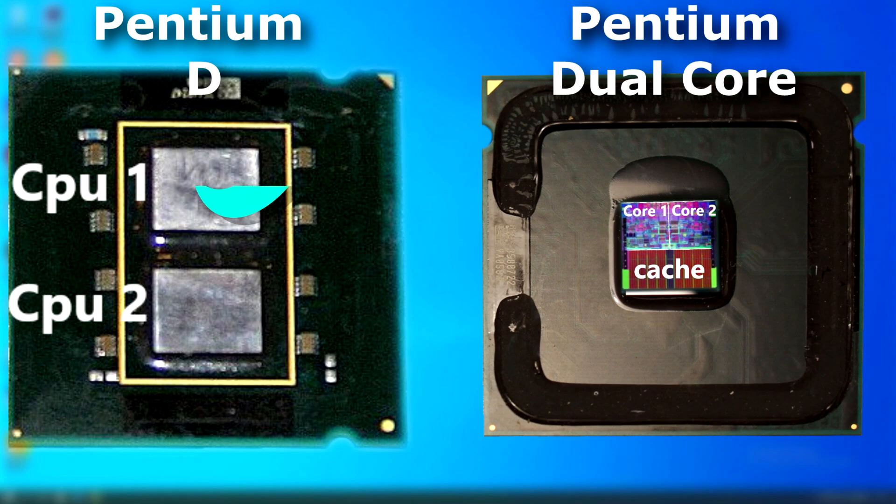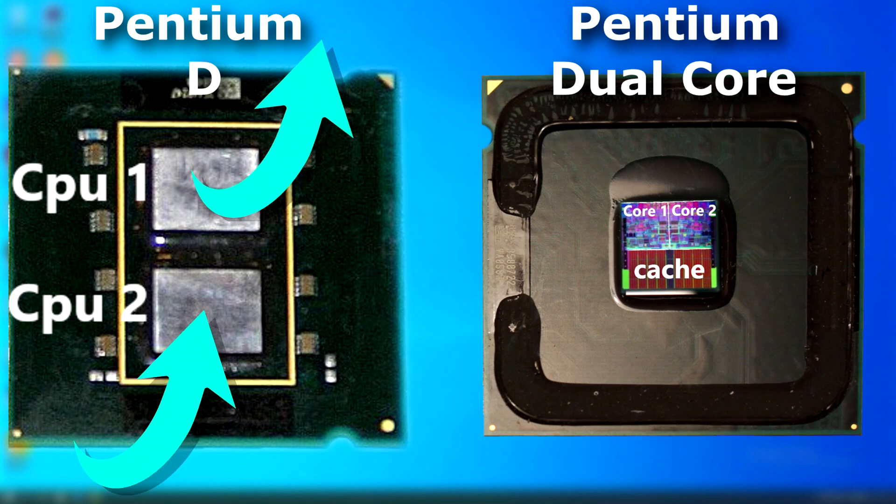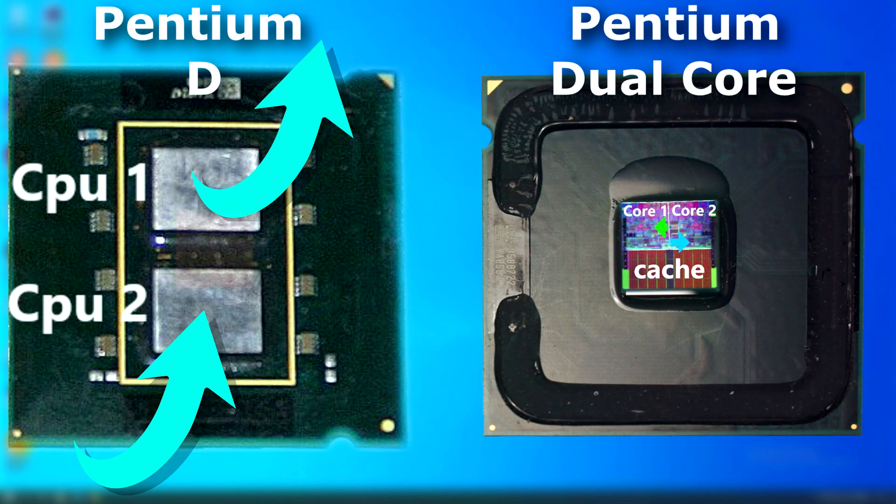Any communication the Pentium-D had to do between the dies had to be done over the motherboard's frontside bus — those instructions had to leave the CPU, travel across the board, and back in again. The Core architecture, used in the Dual Core and Core 2 Duos, allowed that communication to be done within the die itself, which was much faster and far more efficient. The Core CPUs also used far less power and therefore ran cooler.